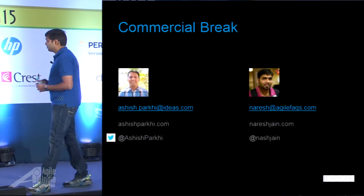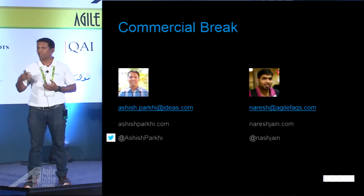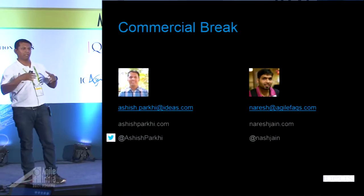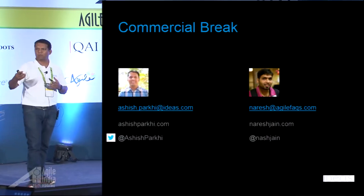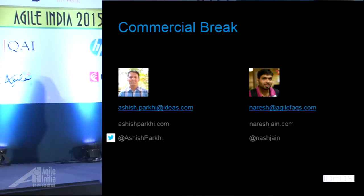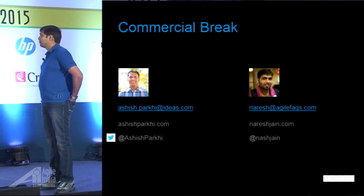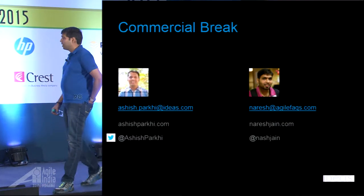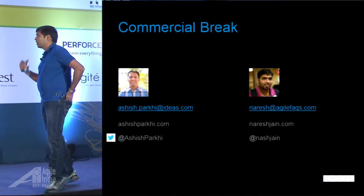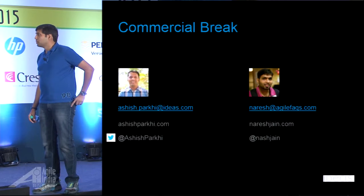I'm Ashish Parkhi. I'm very passionate about solving business problems. I'm working for Ideas, a SaaS company into analytics. At Ideas, we help hotels use data to increase their revenue. And I'm Naresh Jain. I work at Ideas as well, helping with things like clean code and various other practices — really focusing on bringing agility in the organization.